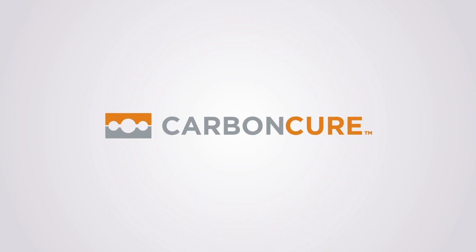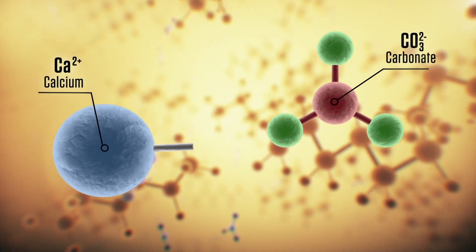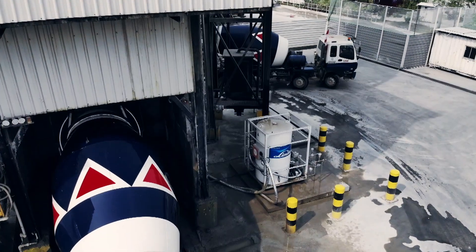CarbonCure is a company that is taking recycled CO2, using their process to embed it into cement, keeping it there, sequestering it for the life of that cement.